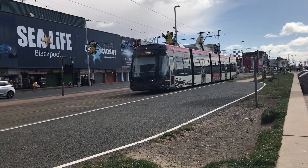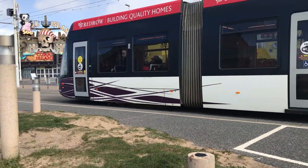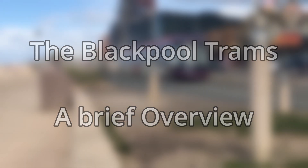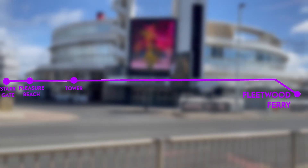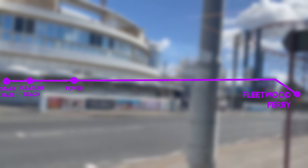It is Tuesday the 6th of April, and I came to a very windy Blackpool to give you a brief overview of the Blackpool Tramway. The Blackpool Tramway runs between Fleetwood and Stargate, calling at 36 intermediate stations, some of which can get you within walking distance of various attractions, such as the Blackpool Tower and Pleasure Beach.